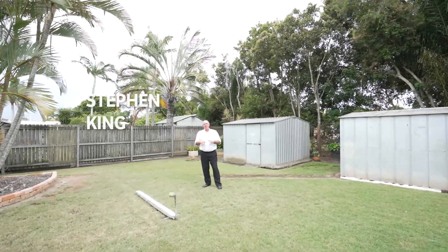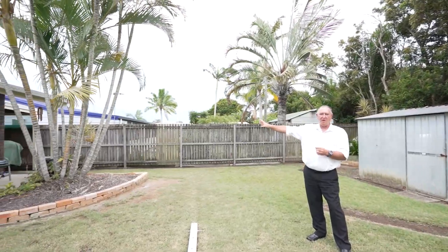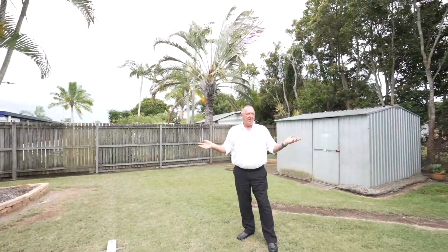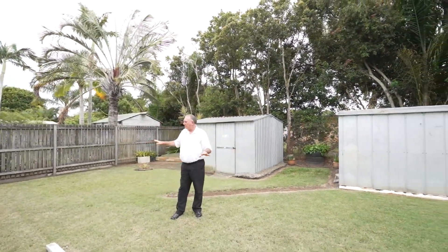This is a really good low maintenance backyard here. There's even side access if you've got a trailer, box trailer, etc. You can park it under the awning on the side of the home. As you can see, we're on about 560 odd square metres. Easy care, pretty easy to look after.